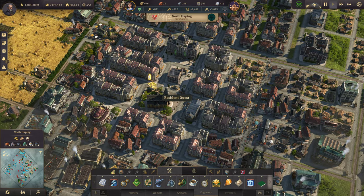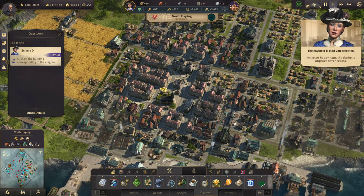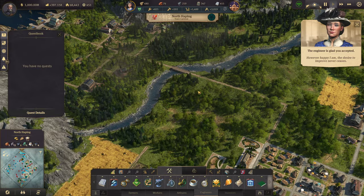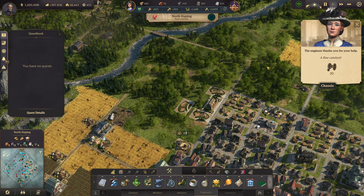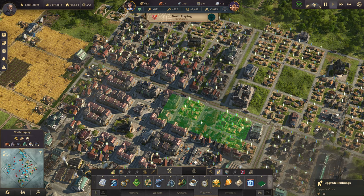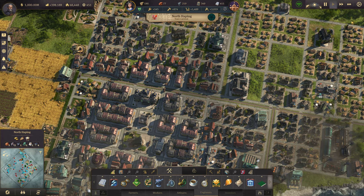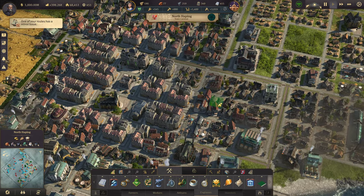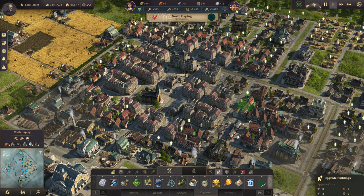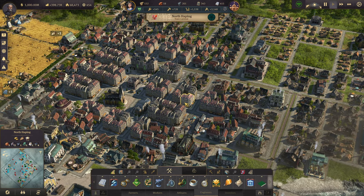We have a quest from our engineers: 'Break a piece of me off and I can provide shade — what am I?' The answer is lumber. So I've got 20 of those from her. Let's upgrade some of these. These guys are just about ready, so we can have our first investors over here on North Happing. I finally got this city upgraded — I thought that would never happen.